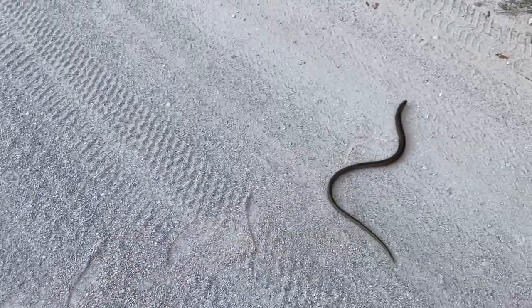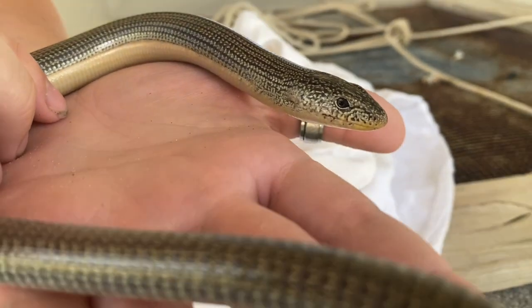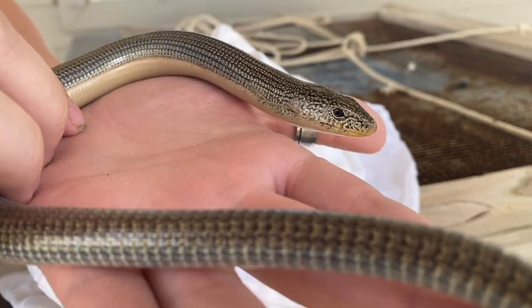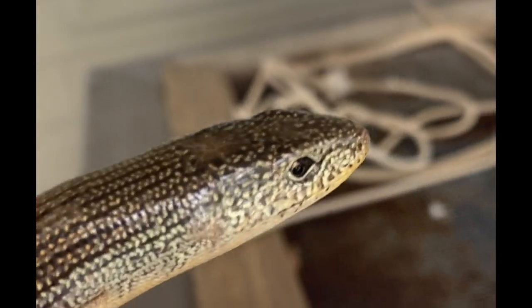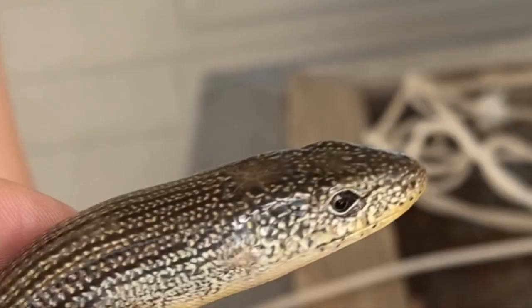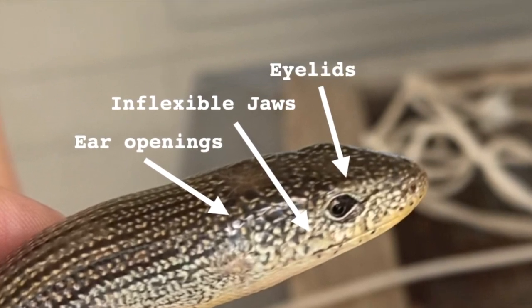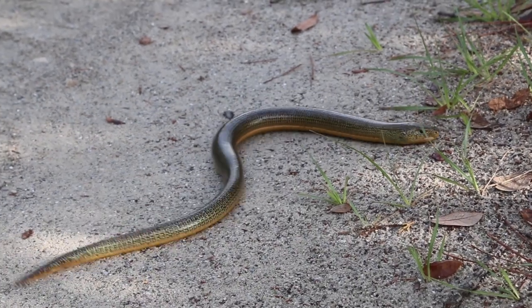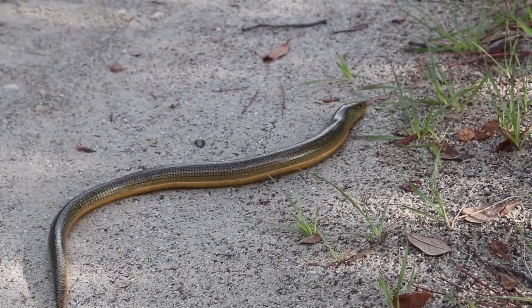This looks like a snake in the roadway, but let's look closer — this is actually a legless lizard, an eastern glass lizard. They do not have legs, but they're not snakes. They're different from a snake because they have ear openings, inflexible jaws, and eyelids.